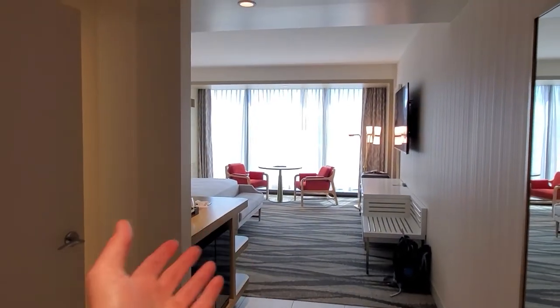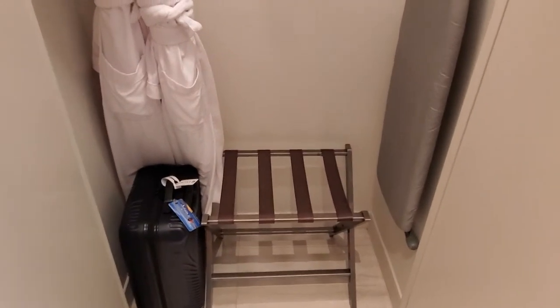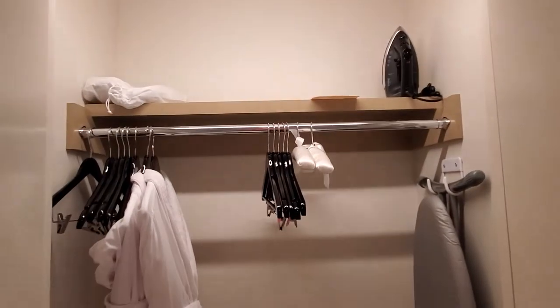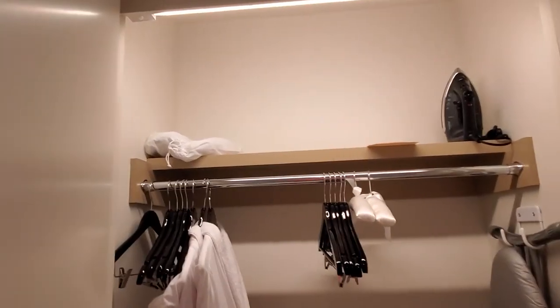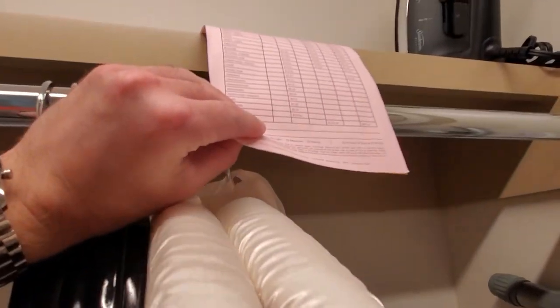First thing we're going to notice is this marvelous entrance area and the room, but we're going to start here. Should be a light sensor — there it is. You get storage space, two robes, some hangers and a hairdryer, and there's something up there — slippers. Ironing board. The dry cleaning is cheaper than the drinks, and I'll show you what the drinks are.